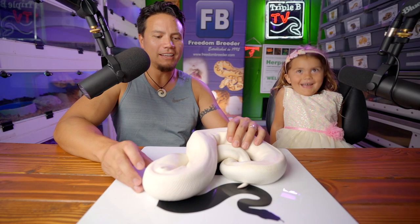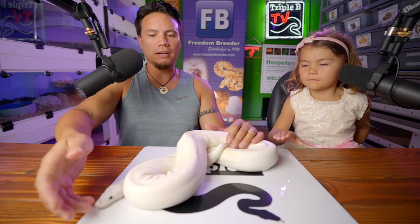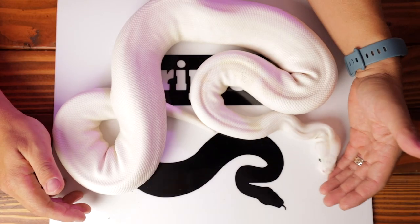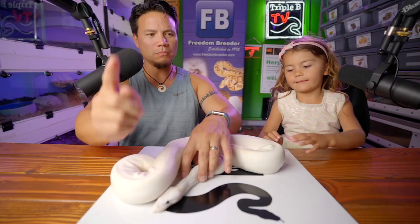Aloha, top of the morning, friends and family! We're going to get into the meat of this video in just a moment. First off, we do have a clutch I wanted to show you, and it's from this mom right here - this is Bernice, our black-eyed leucistic animal. This is a super fire.